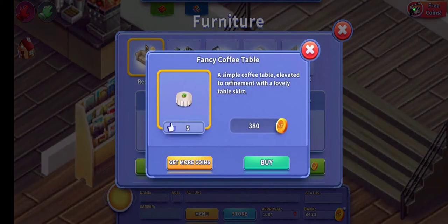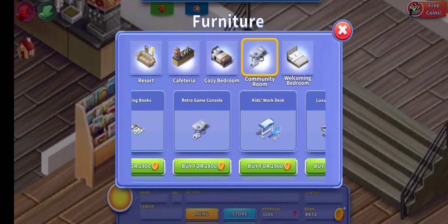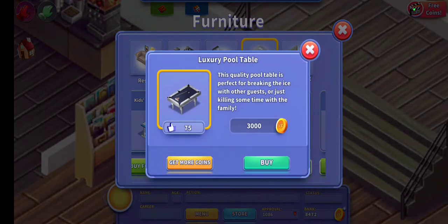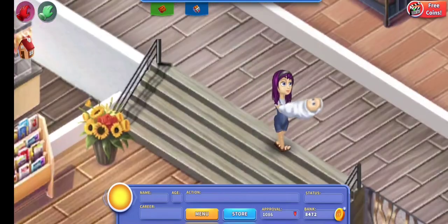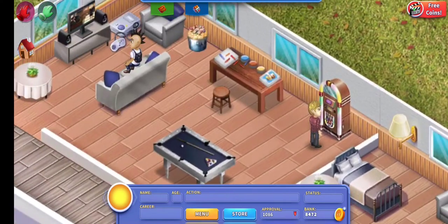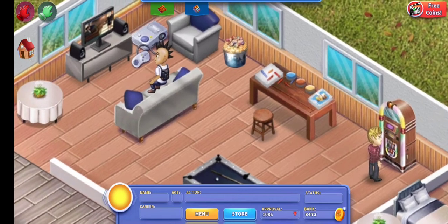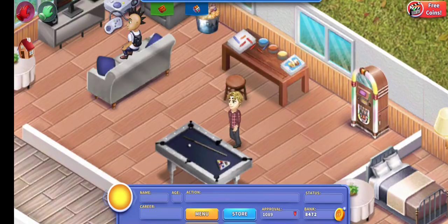Number three is to buy furniture with a higher approval rate. As you can see, there is a thumb underneath the picture of the item — this one is five. If you look at something like the pool table, this one is 75. That is your approval rate of the item. The higher the approval rate, or thumbs, the higher approval rate you will get from the item. So buying things with a higher approval rate, or swapping in higher-approved furniture, will give your resort a better overall approval.